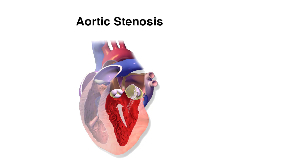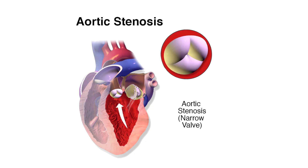Aortic stenosis is when the aortic valve — the door that connects the left ventricle, the main pumping chamber of the heart, to the main blood vessel called the aorta — does not open all the way, and as a result the heart begins to suffer.